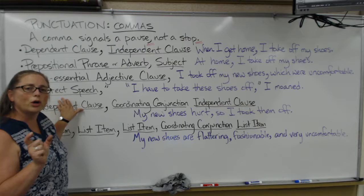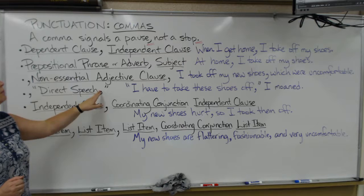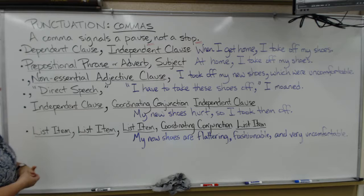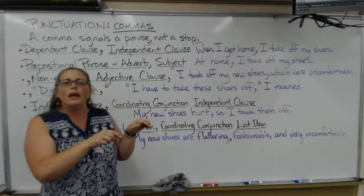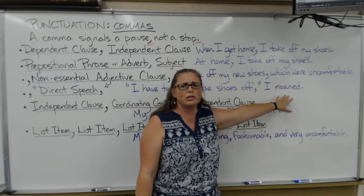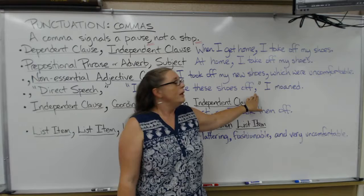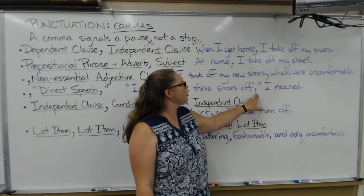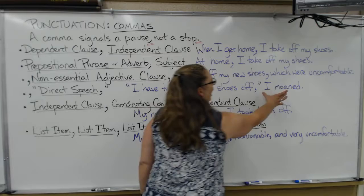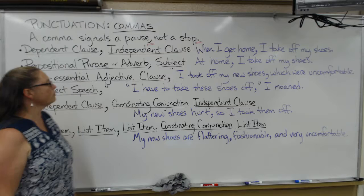Direct speech: when you are giving the exact words that somebody said, you use quotation marks and the punctuation — in this case commas — comes before the quotation marks. It depends where the direct speech is in your sentence, whether you need a comma before it, at the end, or both. For example: 'I have to take these shoes off,' I moaned. We have the beginning of the sentence in the quote, so we don't need a comma before it, but we need a comma before 'I moaned.' If you put 'I moaned' at the beginning, then you'd put the comma before the quotation marks there.